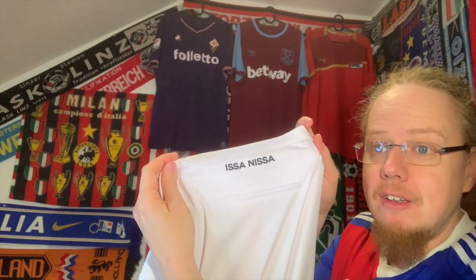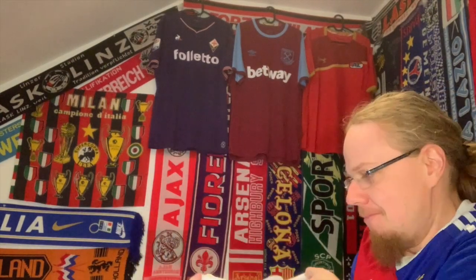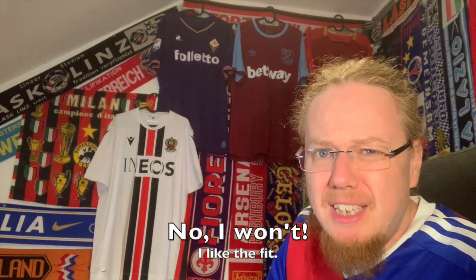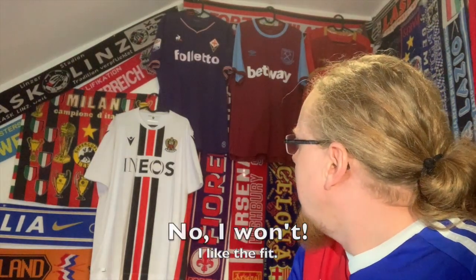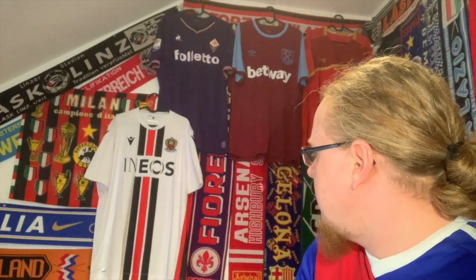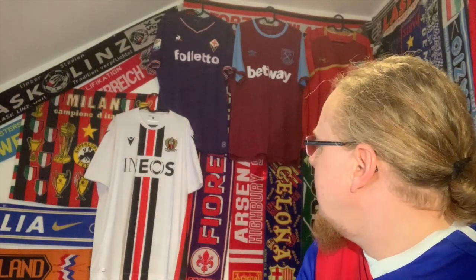It says 'Issa Nissa' — I think this is Nice, that's what I would say, but I don't speak the local dialect there. Here we go — it's a huge shirt, I may return it and get the XL, but it's a very, very pretty shirt. As I said when I got the Milan away jersey, I think white with red and black is something I will always enjoy.